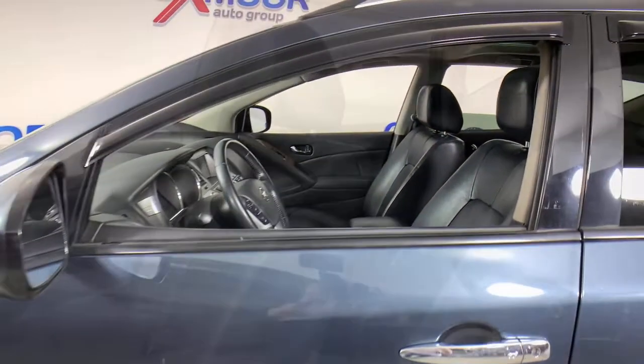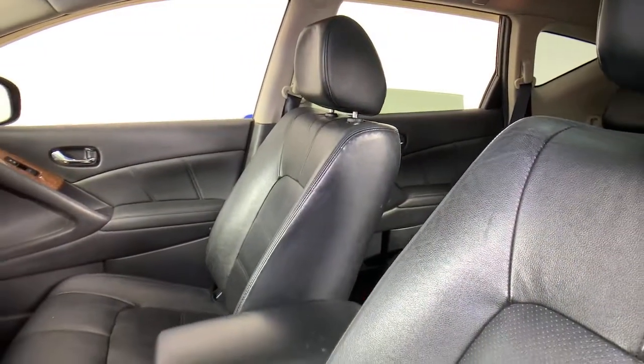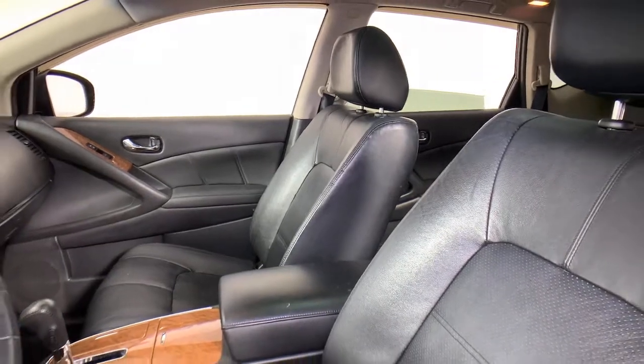Tech-savvy and upscale, this roomy midsize crossover has the features you need to feel confident on every journey.